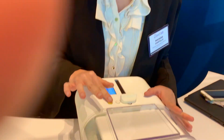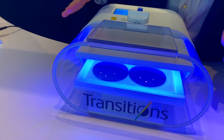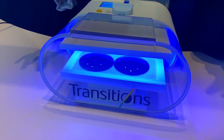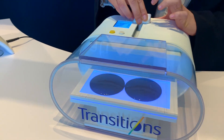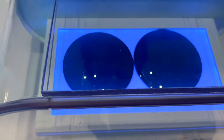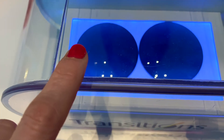What we have here is our demo unit, and inside we have a Gen 8 lens and a Transitions Signature lens. We are going to activate them side by side and watch them fade together. We shine a UV light on top of them, and they are both activating to the same level under the same conditions. And now we remove the light and we can watch as they fade back.